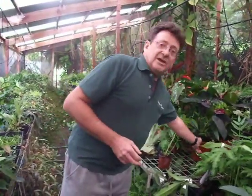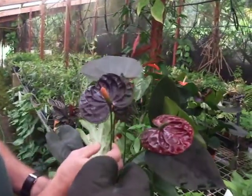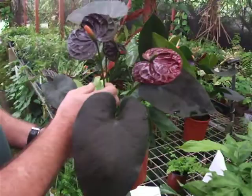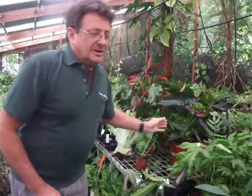Things like the black anthurium — I don't think you'll find that in very many places. If you have a look at that flower, we call it Black Queen. It's a very, very dark brown, but the closest thing that you'll get to black. We've also got a yellow anthurium. Plants like that we'll let you know about how to grow.